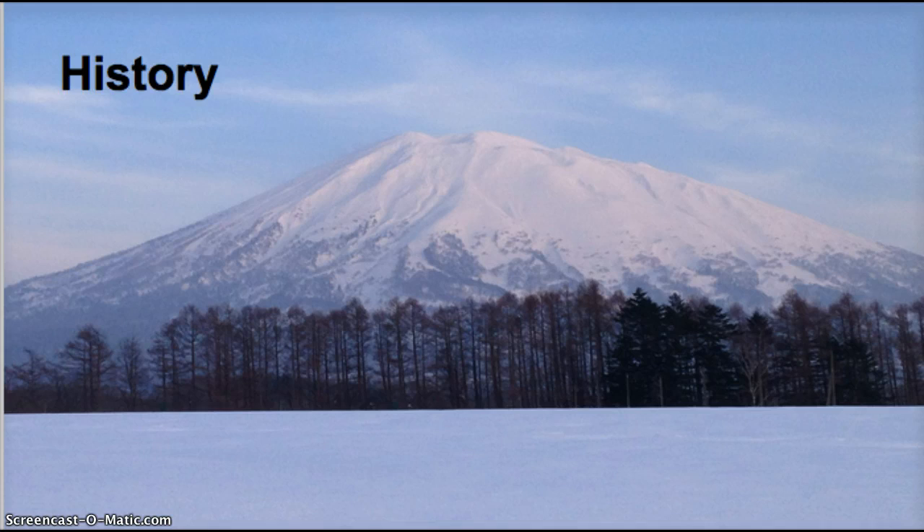Originally there were about 13 families who asked us to come to the town, but after the 311 earthquake and nuclear meltdown here in Japan, most of those families went back to their home countries and we were left with a just-begun school. Fortunately the town of Niseko stepped in and they gave us a building rent-free for 20 years and they renovated it for us, which I'll get into a little bit later.